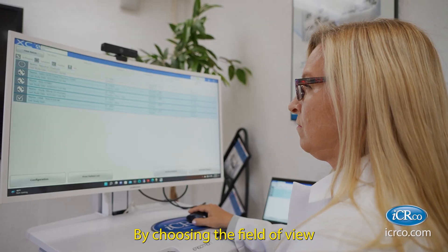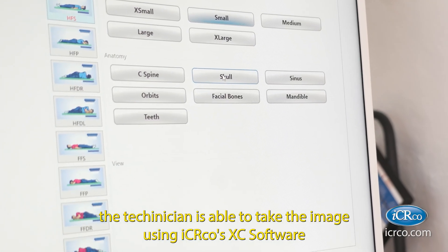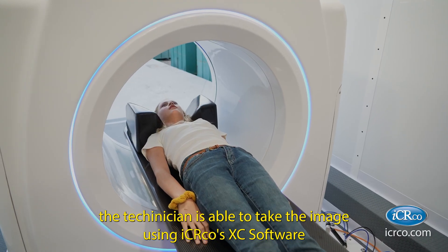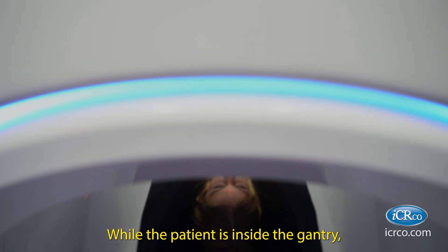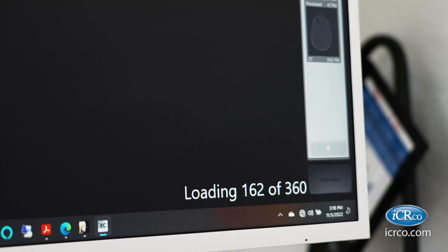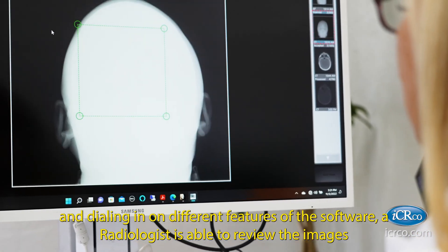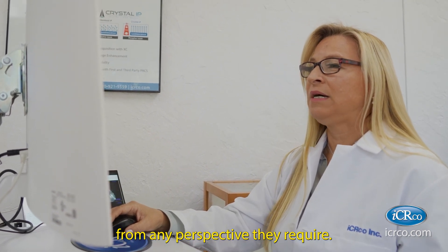By choosing the field of view and the capture process outlined in the software, the technician is able to take the image using IC Arco's XE software. While the patient is inside the gantry, the images are being acquired. The DICOM reconstruction is displayed, and dialing in on different features of the software, a radiologist is able to review the imaging from any perspective they require.